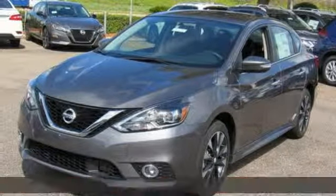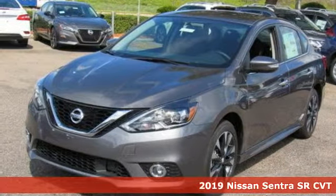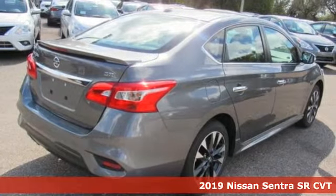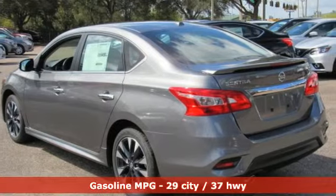Here's a new 2019 Nissan Sentra. Who says your commuter car has to be a commuter car? Upgrade your drive with this Sentra — it's well equipped with the features you need.